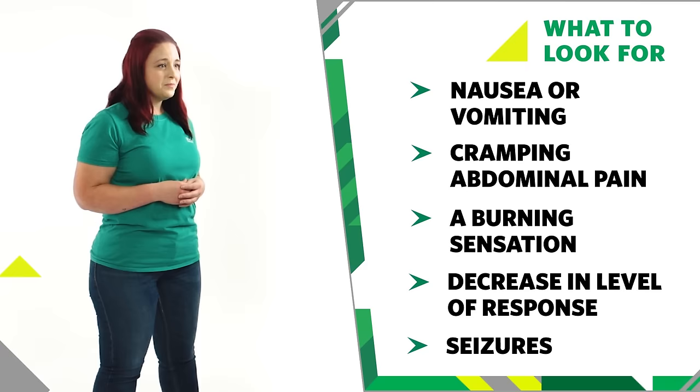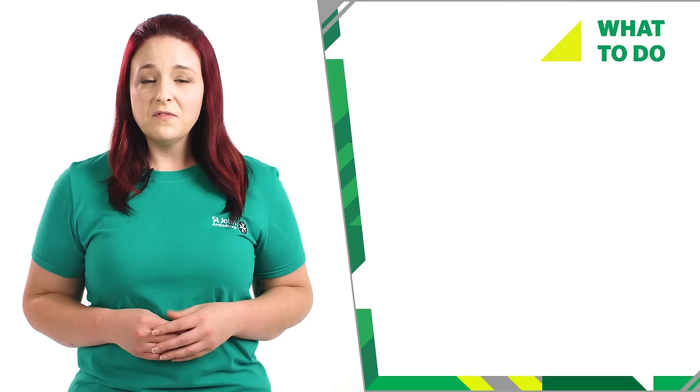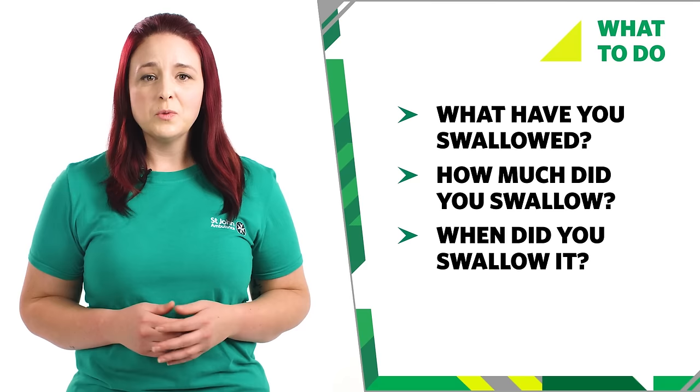If someone has swallowed a poison and they are responsive, ask them: What have you swallowed? How much did you swallow? And when did you swallow it? Look for clues, such as poisonous plants or empty packaging.